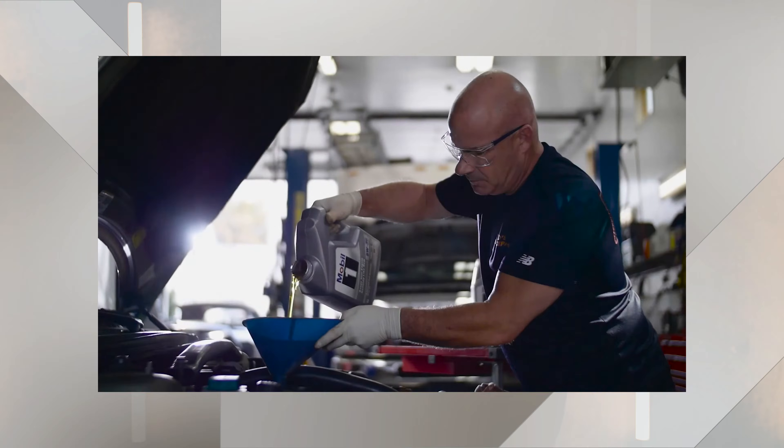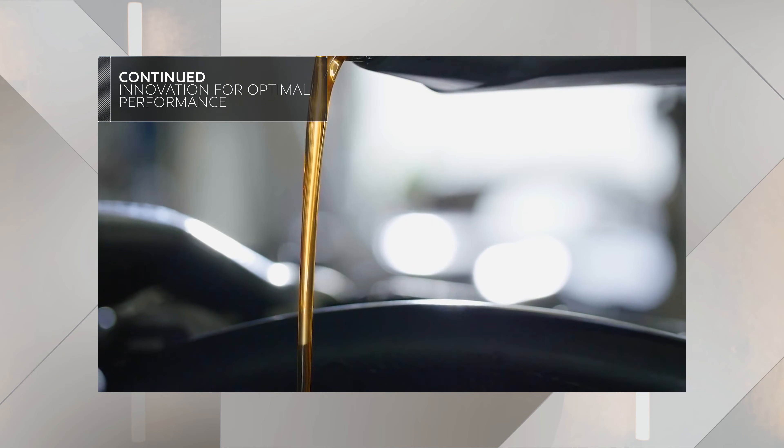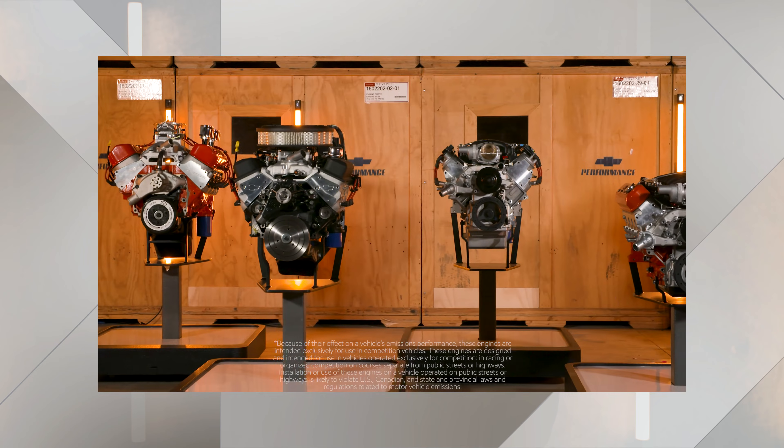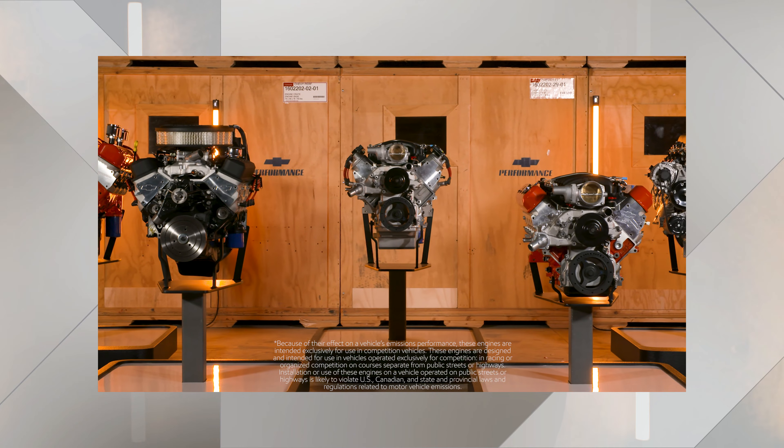Lubricant technology has evolved too, and beginning in 2019, we started recommending synthetic motor oil for nearly our entire line of Chevrolet Performance crate engines. Not only that, but you can count on your Chevrolet Performance dealer to have the correct lubricants your crate engine needs — straight, strip, or oval, your local dealer has you covered.